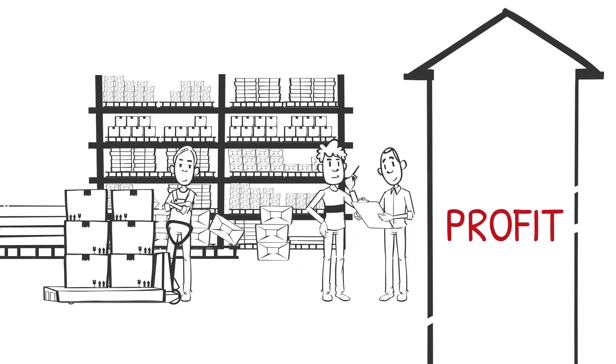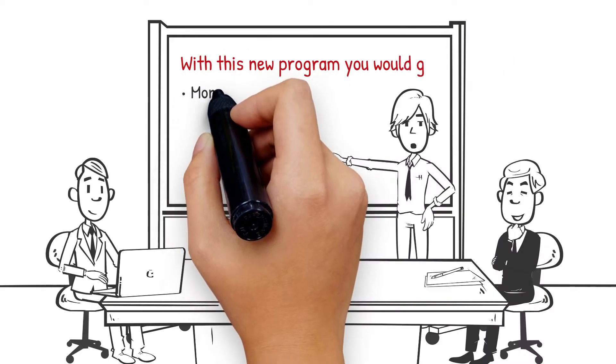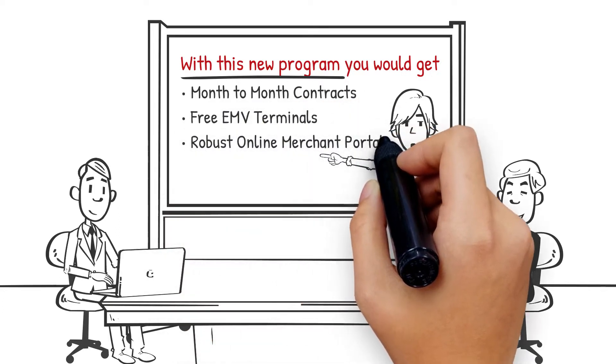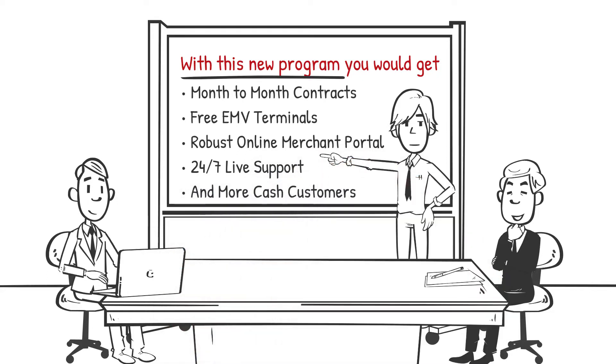With all of these savings, you could expand your business or take a family vacation. With this new program, you would get month-to-month contracts, free EMV terminals, a robust online merchant portal, 24/7 live support, and more cash customers.